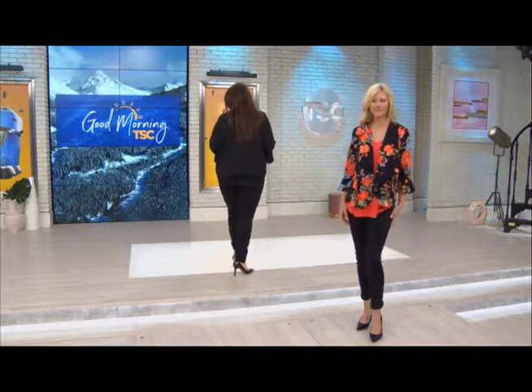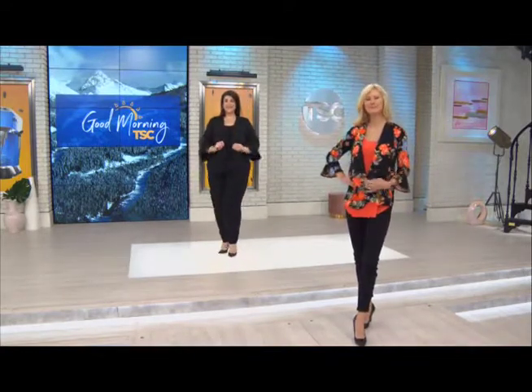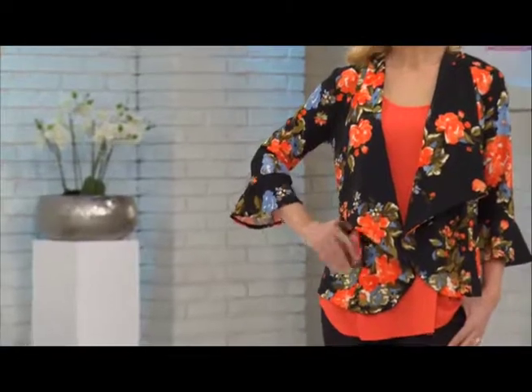I like to use the words 'casual cool' to describe my brand. You've got this carefree, casual, yet cool all at the same time look that transcends all ages and all sizes.